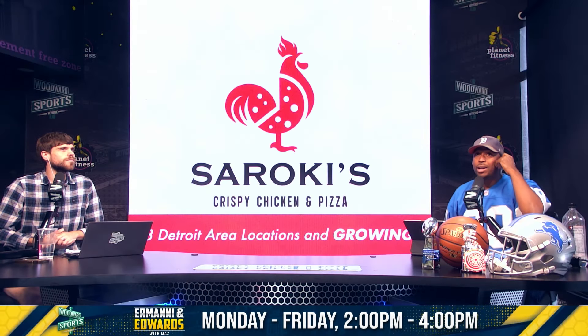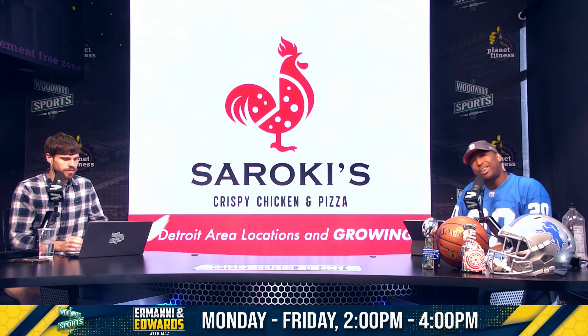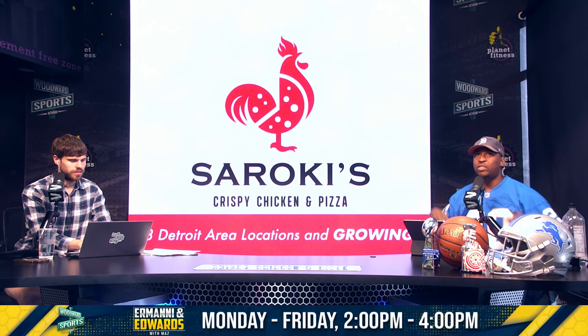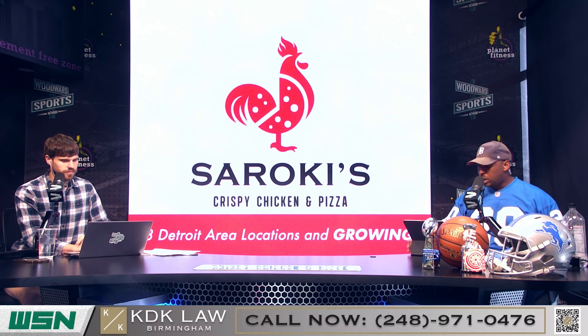We're talking Detroit Lions training camp. Just got done talking about Kirby Joseph and the team's reputation. Do you really care about the barking? Do you really care about the reputation? As long as they're playing clean, the team is down for it. So let's rock.